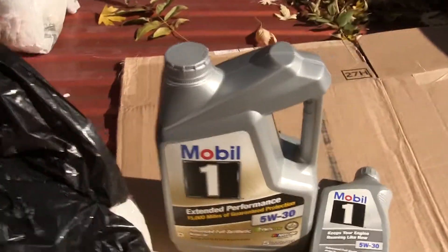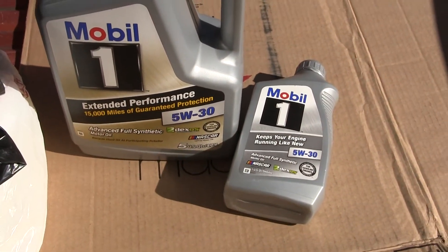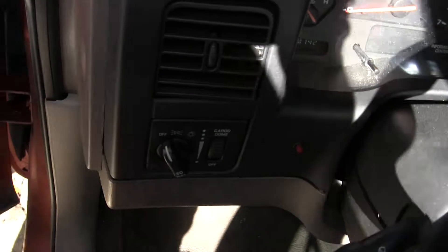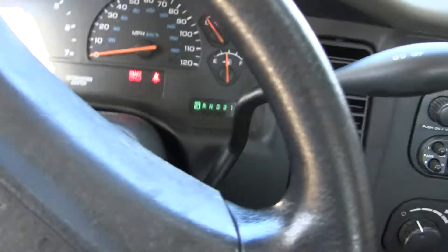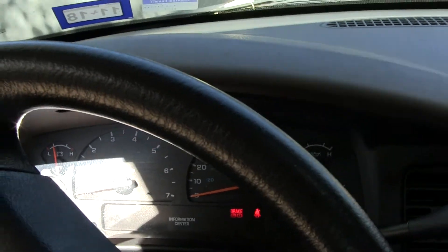We put in a PH16 oil filter — a PH16 — and that oil filter there, and there's the oil. We've already put away the tools, so now we're going to start it up for the first time after the oil change. Here's what it sounds like — turn the panel so we can hear it.